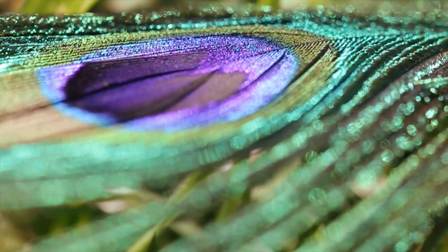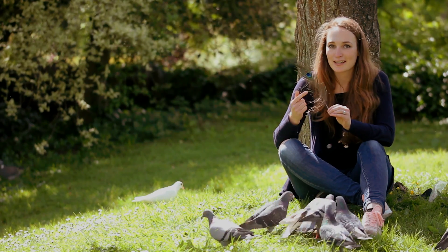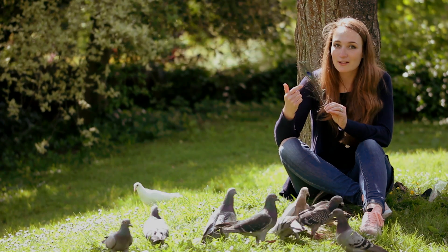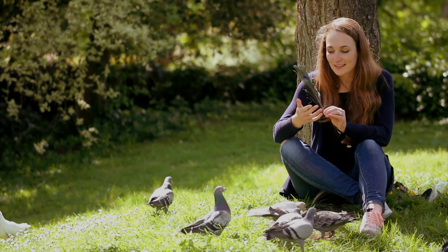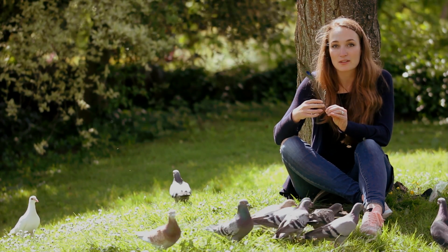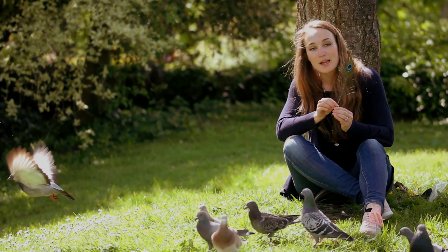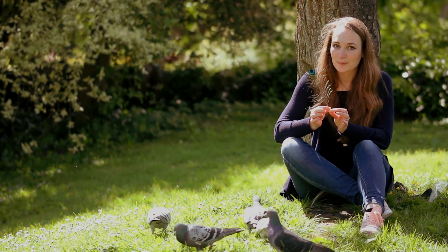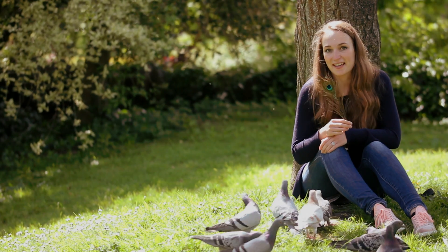Iridescence, like on a peacock feather or the neck of a pigeon, is achieved in a slightly different way. It does use structural changes, but the changes in the feather act like a prism — it bends the light, refracts it, but also splits the light up into rich colour components. And if you change the angle that you look at it, you'll be able to see the colours, and at other angles you won't. There's always more to something than meets the eye.